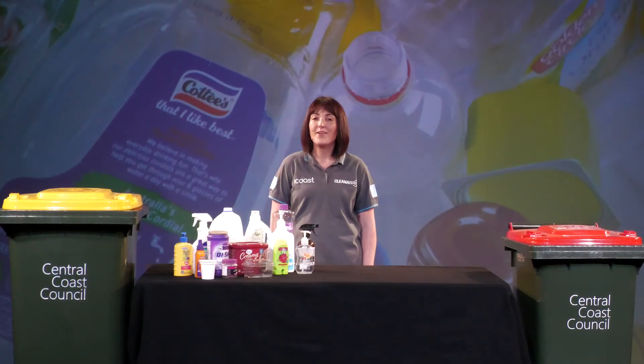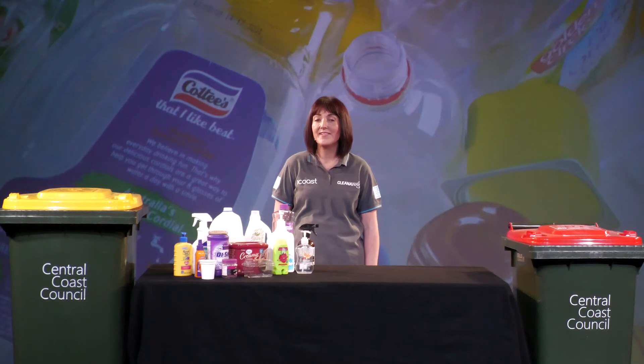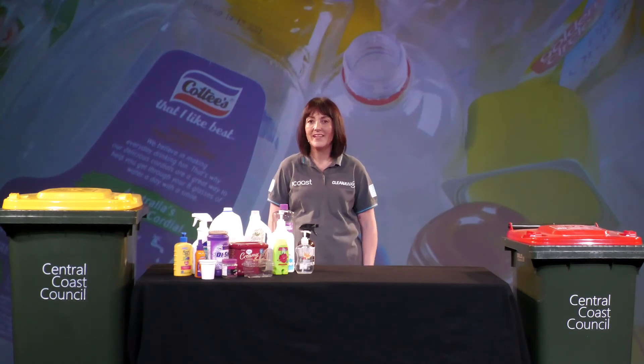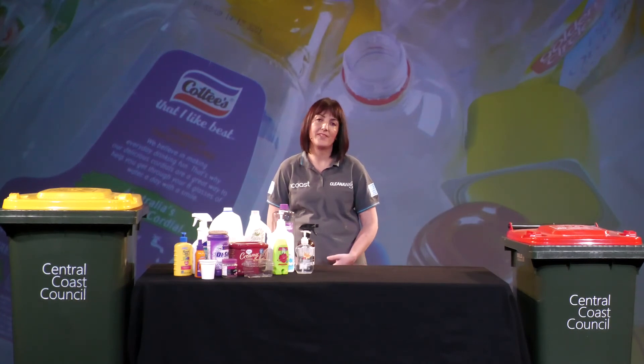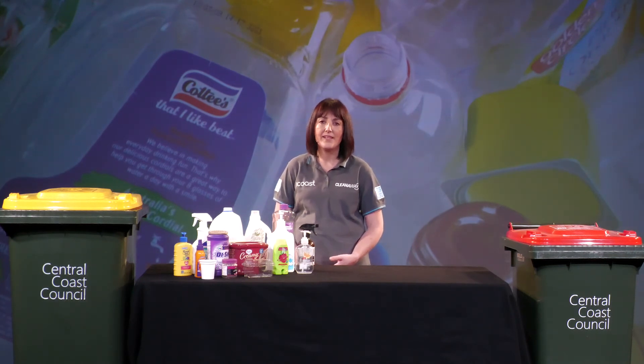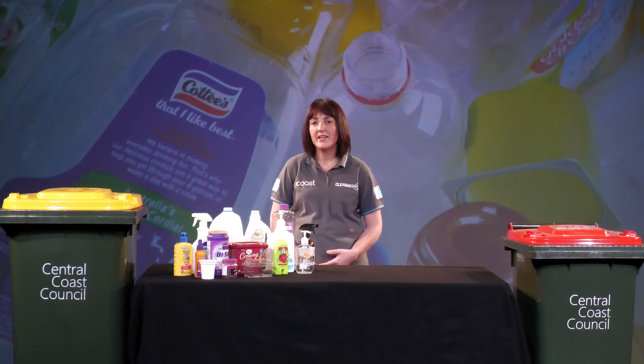It's really important that we all continue to recycle our bottles and containers in our yellow lid bin. When we recycle our plastic items they're turned into new bottles, containers, even carpet, jumpers and sometimes back into wheelie bins. Plastic can cause havoc in our environment if disposed of incorrectly, especially when littered, and it can take centuries to break down in a landfill environment. By recycling these items we're conserving landfill space, protecting our environment and creating more jobs.